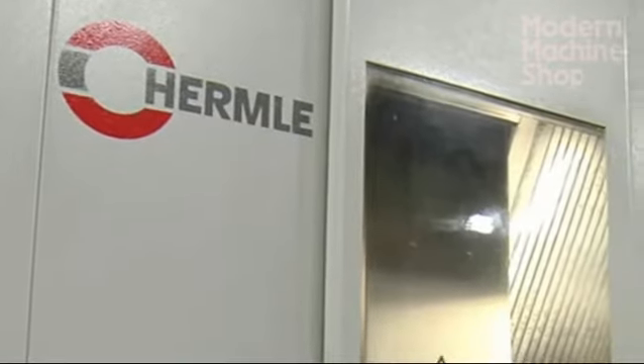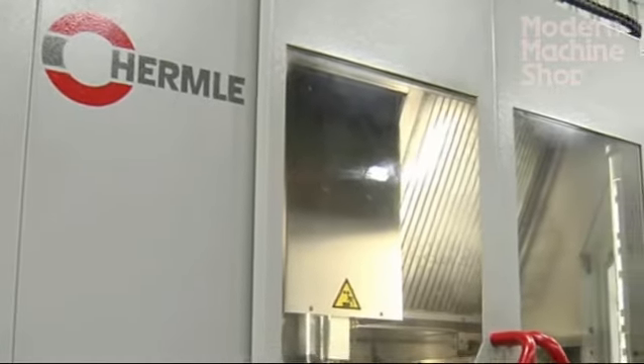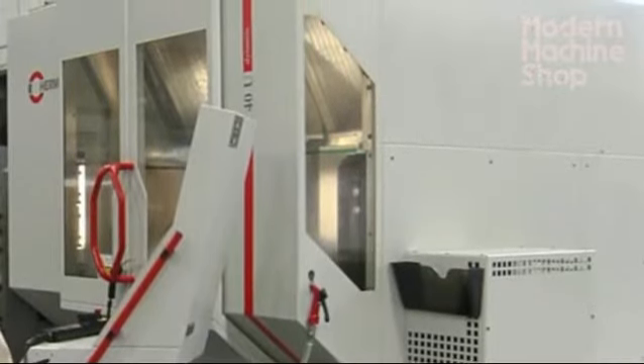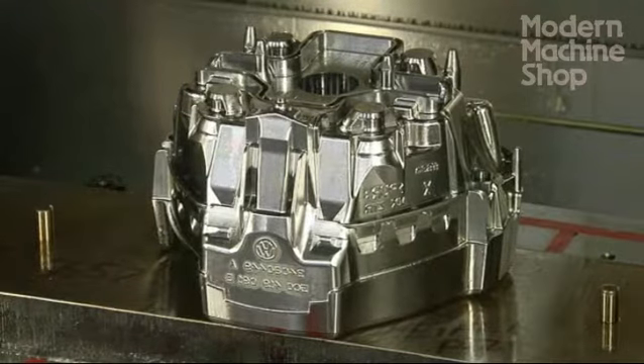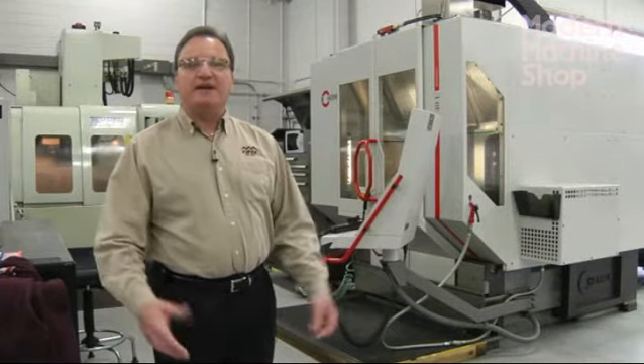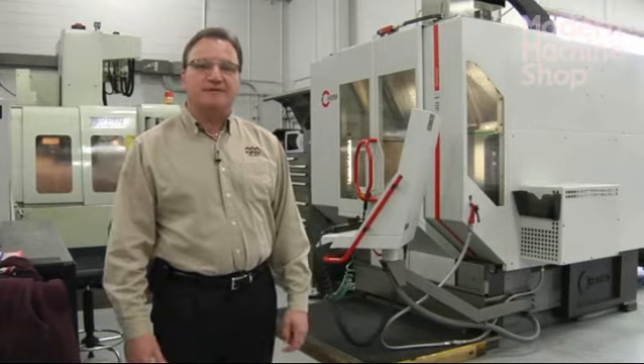We purchased the Hermo specifically because of the weight capability — 3,000 pounds on the table. Because we build mid-size molds ranging from 1,000 pounds to 2,000 pounds, we knew we needed a machine to handle that type of capacity.